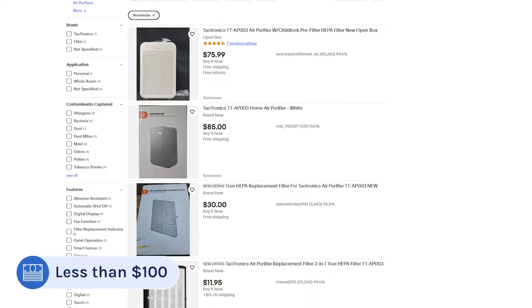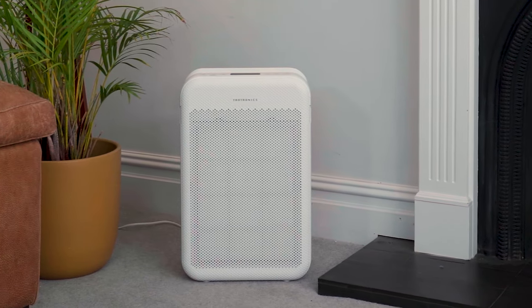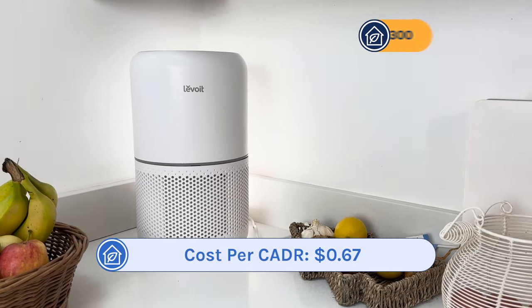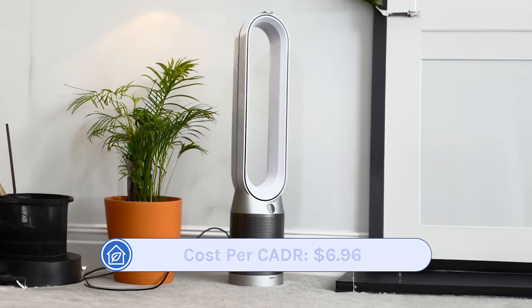It's regularly found on eBay for less than a hundred dollars. We first discovered this device in 2021 from the COVID Aware community on Twitter, and they were talking about it because of how well it did on its CADR tests for the Association of Home Appliance Manufacturers. It had a dust CADR score of 202 CFM, meaning its cost per dust CADR was just 49 cents. To put this in perspective, the popular Levoit Core 300 had a cost per dust CADR of 67 cents, and the premium Dyson TP07 had a cost per dust CADR of $6.96. The only other device with a better cost per CADR was the Corsi-Rosenthal Box, which you have to build yourself.